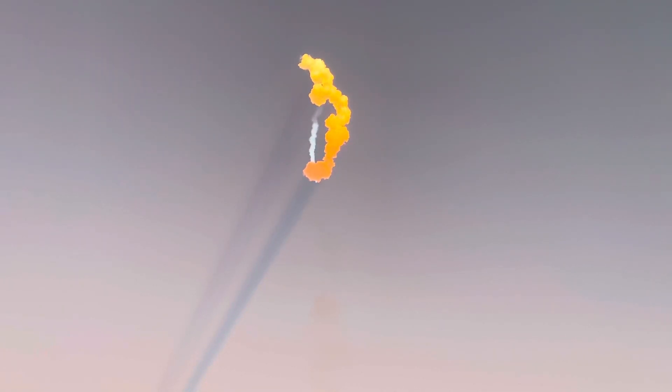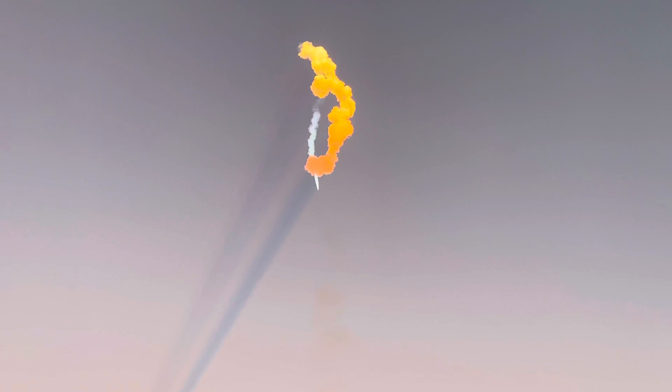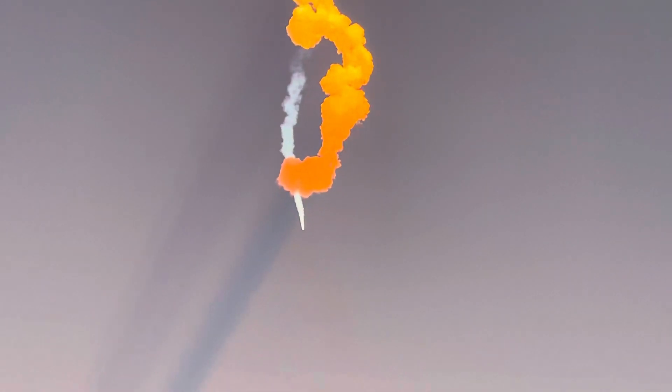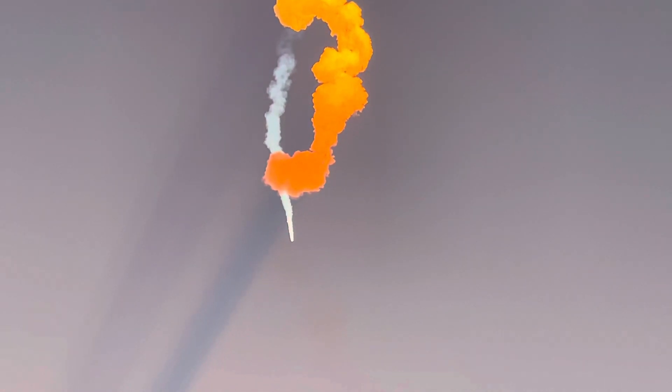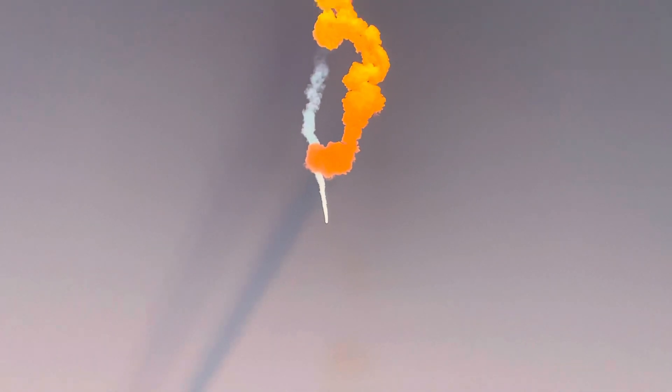That will be BECO — that's where the side boosters' engines will shut down. The center core will push those side boosters away from the vehicle, then those two side boosters can begin to make their way back down to Earth with their boost back burns.